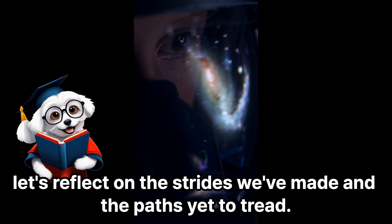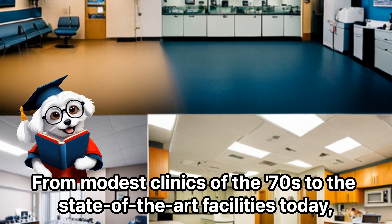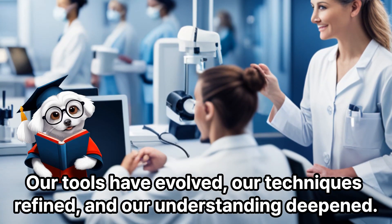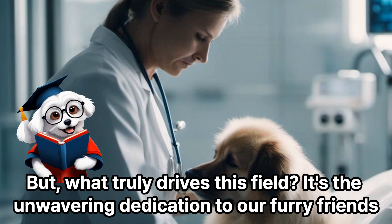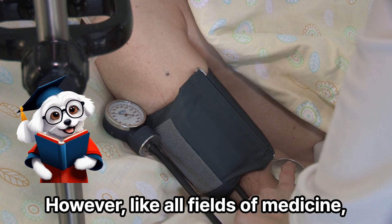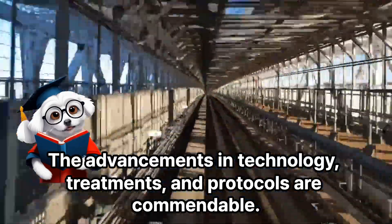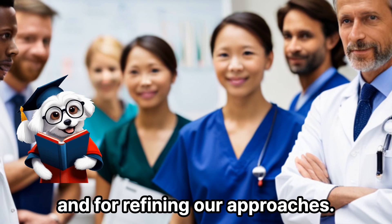From the modest clinics of the 70s to the state-of-the-art facilities today, we've seen exponential progress. Our tools have evolved, our techniques refined, and our understanding deepened. What truly drives this field is the unwavering dedication to our furry friends and a commitment to ensure they live their best lives. Veterinary emergency care has its strengths and challenges — the advancements in technology, treatments, and protocols are commendable, yet there's always room for improvement, for more research, and for refining our approaches.